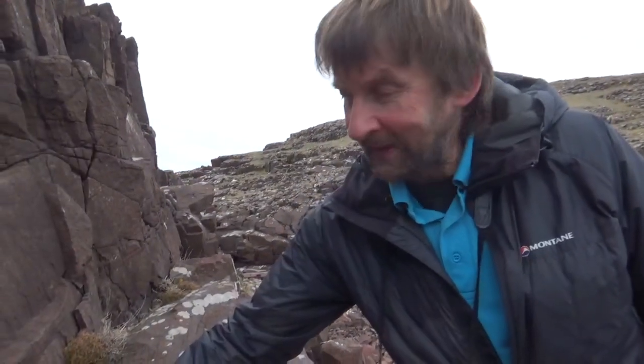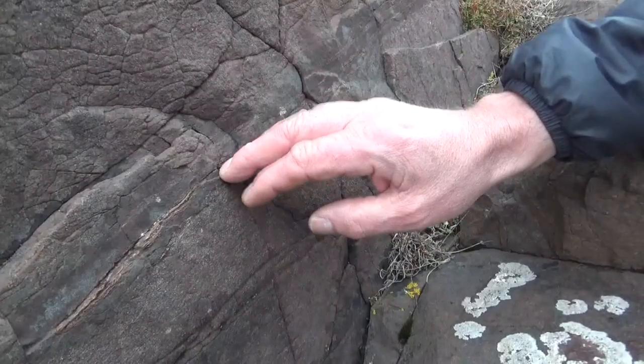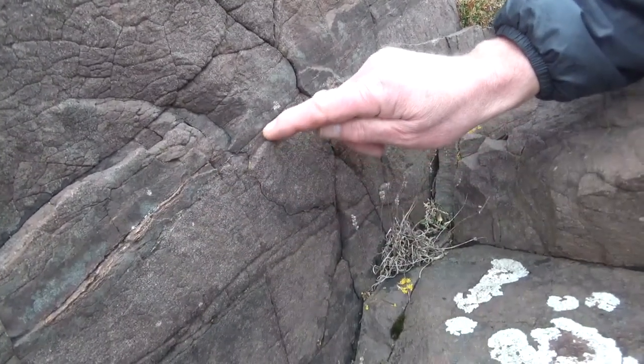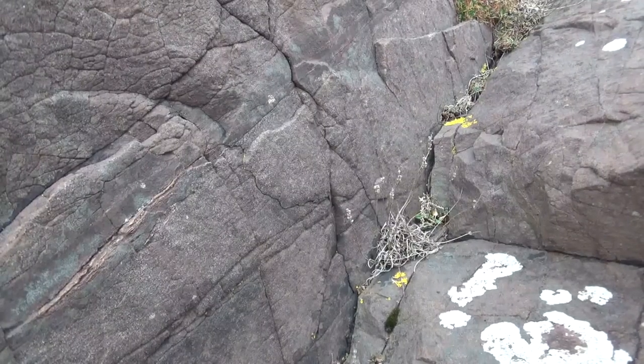A lot of people think that because the sandstone is so old there are no fossils, but actually there are. It's fossil algae called stromatolites, and this is one of the best places to see them. They're very important in the evolution of the earth because they took in carbon and gave off oxygen, changing the whole atmosphere. You can see them as these wee wavy lines running through the sandstone — this one here is probably about a billion years old.